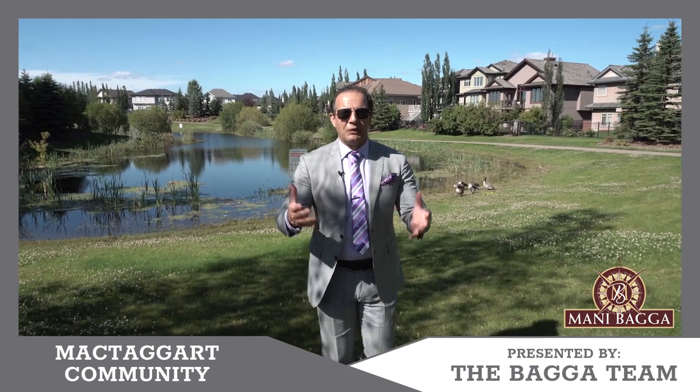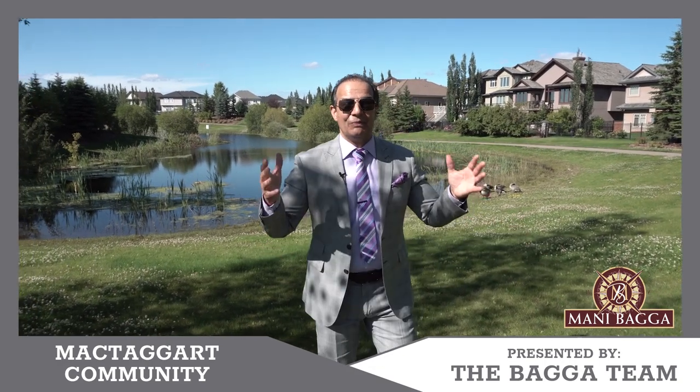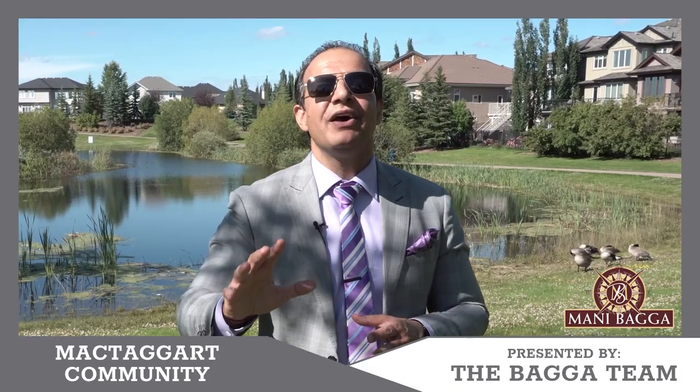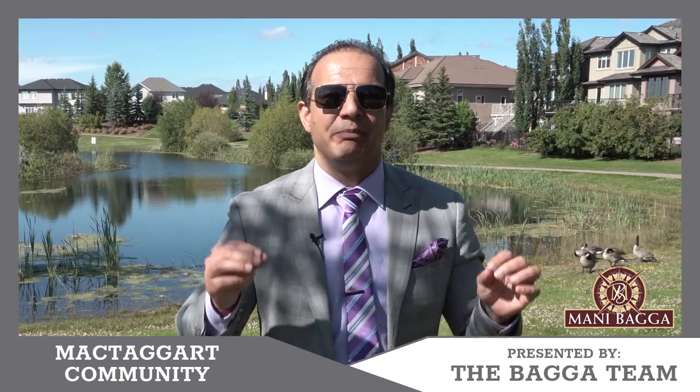Hi, it's Manny Bagga with the Bagga Team from Royal LePage Neralta. Welcome back to our monthly neighborhood showcase channel. This month we are showcasing our neighborhood called McTaggart.